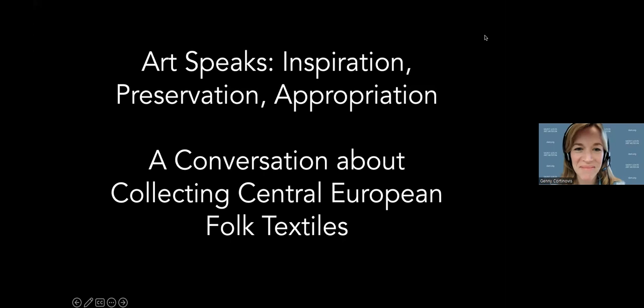Hi, welcome. Thanks so much for joining us today for this session of Art Speaks. It dovetails with an exhibition we have in the galleries right now in our devoted textile gallery, Gallery 100. This exhibition is called Fabricating Empire: Book Textiles in the Making of Early 20th Century Austrian Design, and it is on view until May 28th. If you get a chance, we definitely encourage you to come to the museum to see it.